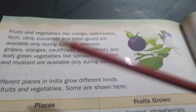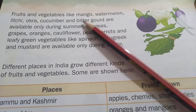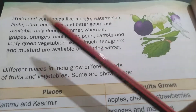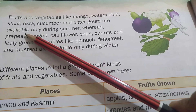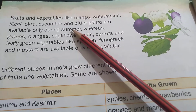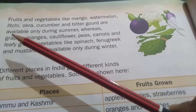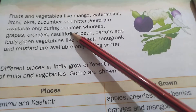Fruits and vegetables like Mango — M-A-N-G-O — Watermelon — W-A-T-E-R-M-E-L-O-N — Litchi — L-I-T-C-H-I — Okra — O-K-R-A — Cucumber — C-U-C-U-M-B-E-R — and Bitter Gourd are available only during summer.